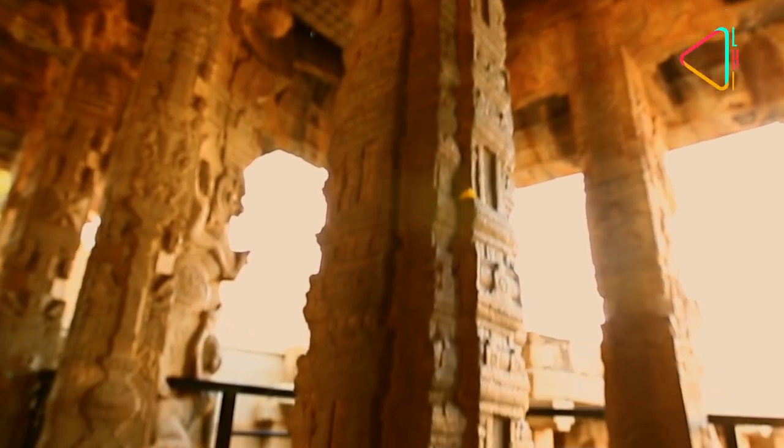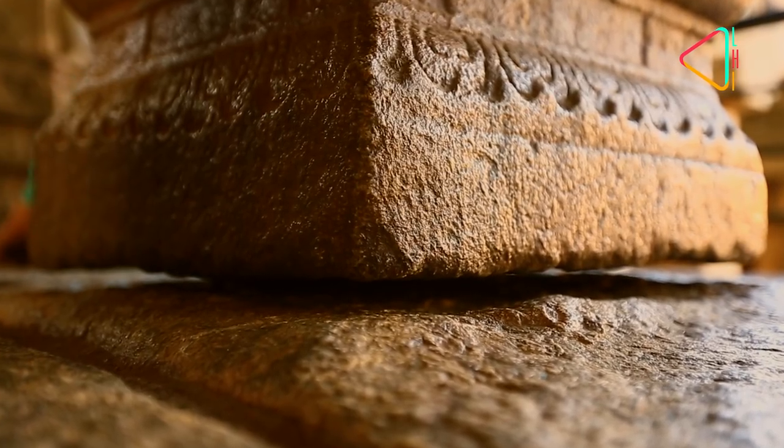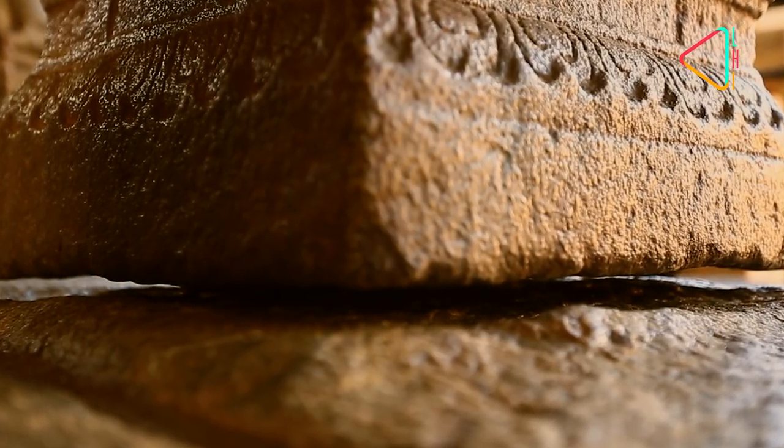Among the pillars, the most famous is this one that hangs quite literally. It is a mystery to see how it is suspended — so much so that you can even pass a thin paper through it.